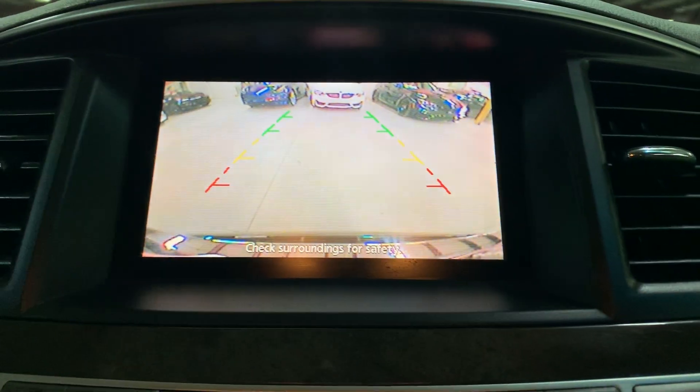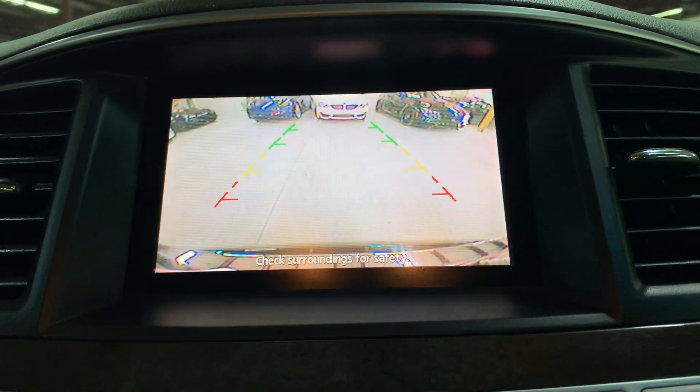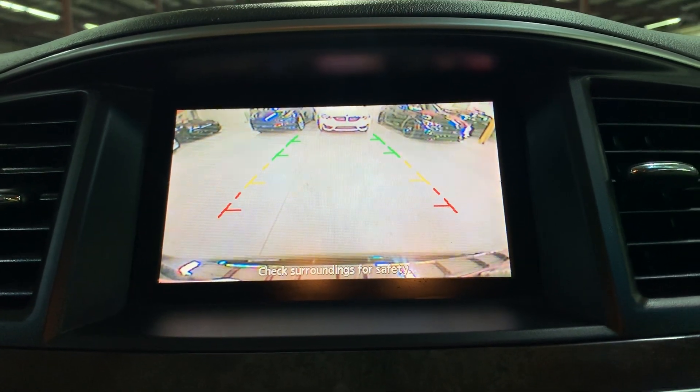Here are the rear AC controls as well. You also have a backup camera — when you put it in reverse, the backup camera shows up and it looks pretty clear. It would definitely help you out a lot when backing up, parking, or trying to get out of tight spaces. The sunroof — let's go ahead and open this up. The sunroof is working fine with no issues.